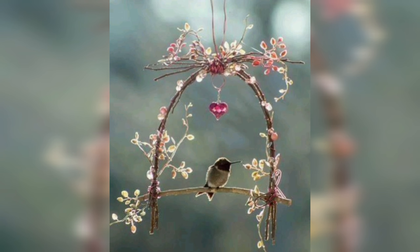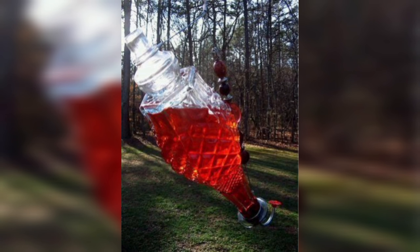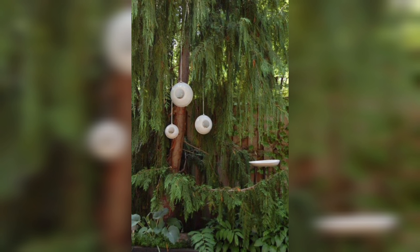DIY bird feeders can be a beautiful addition to your yard or garden. They can be designed to blend in with your existing landscaping or made to stand out as a unique feature. By incorporating bird feeders into your yard, you can add color, texture, and interest to your outdoor space.